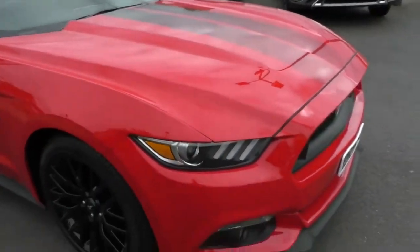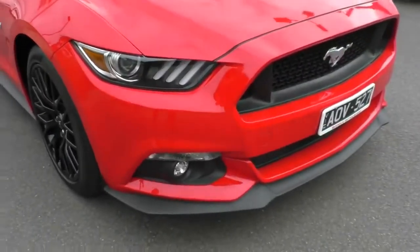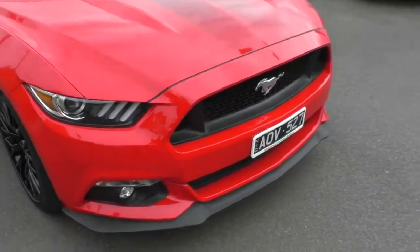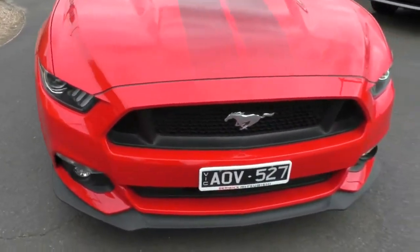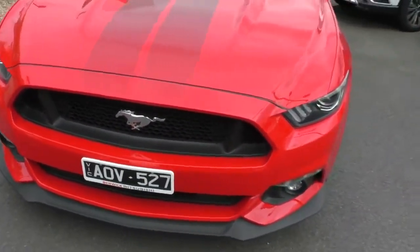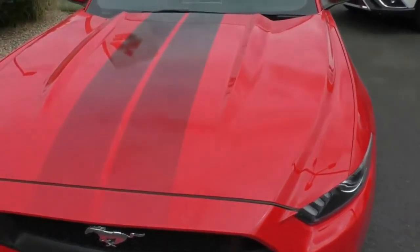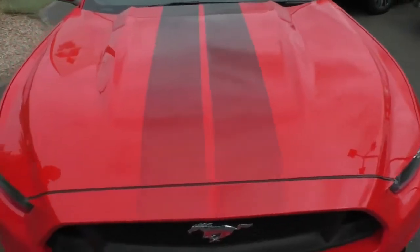Starting from the front of the car, I actually personally think that the FM series Mustang is a better looking of the two newer generation Mustangs. But as you can see across the front of the car, it's in really good, crisp, clean order — no blemishes or stone chips or anything like that to report.